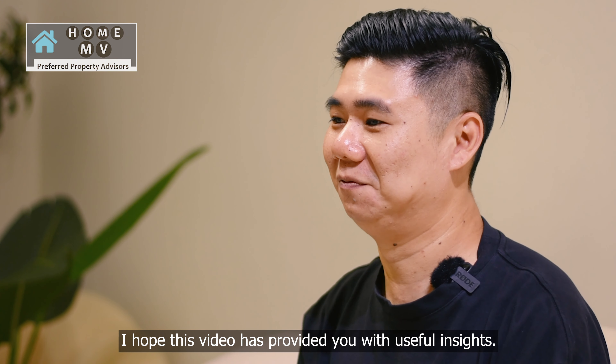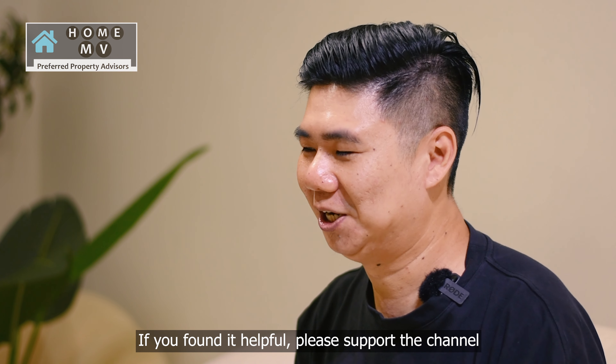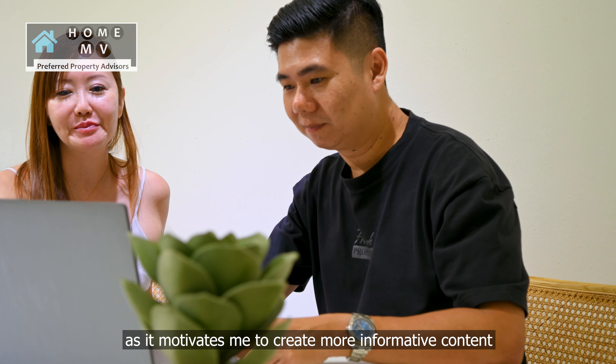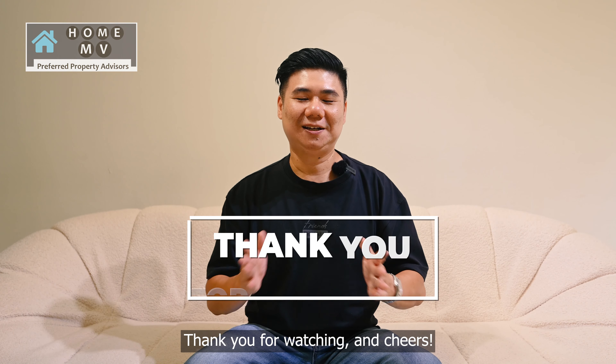I hope this video has provided you with useful insights. If you find it helpful, please support the channel by liking and subscribing, as it motivates me to create more informative content in the future. Thank you for watching and cheers!